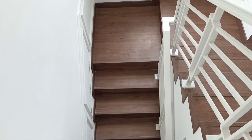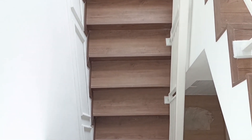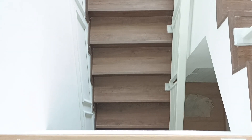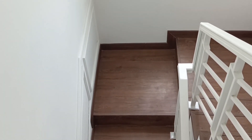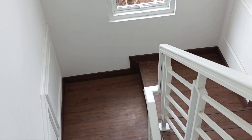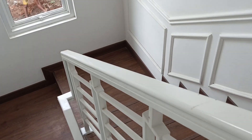Secara prinsip pemilihan warna, sama halnya dengan pemilihan warna pada homogeneous tile. Saya selalu menyarankan kepada para sahabat PU atau klien saya untuk memilih warna yang lebih gelap untuk bagian tangga, teras, dan balkon — warna yang lebih gelap daripada lantai utamanya. Maka kalau dilihat di sini, tangga ini berwarna coklat tua, sementara lantai utamanya berwarna coklat muda.